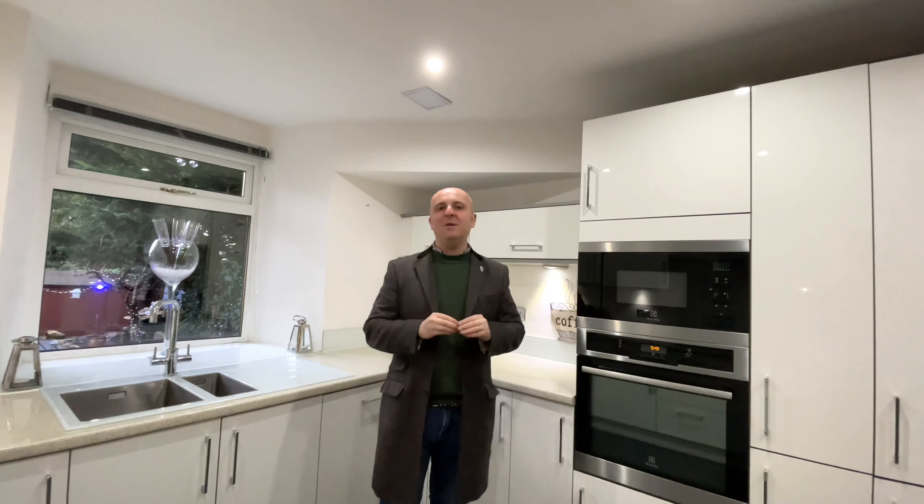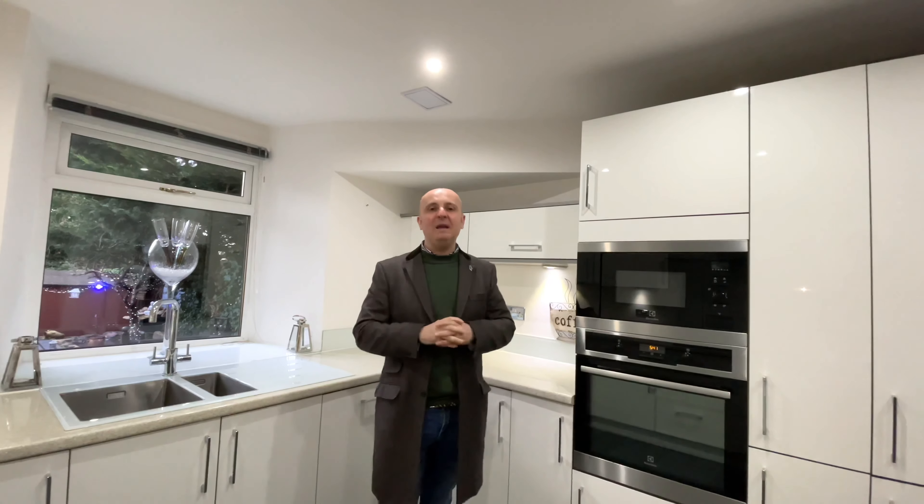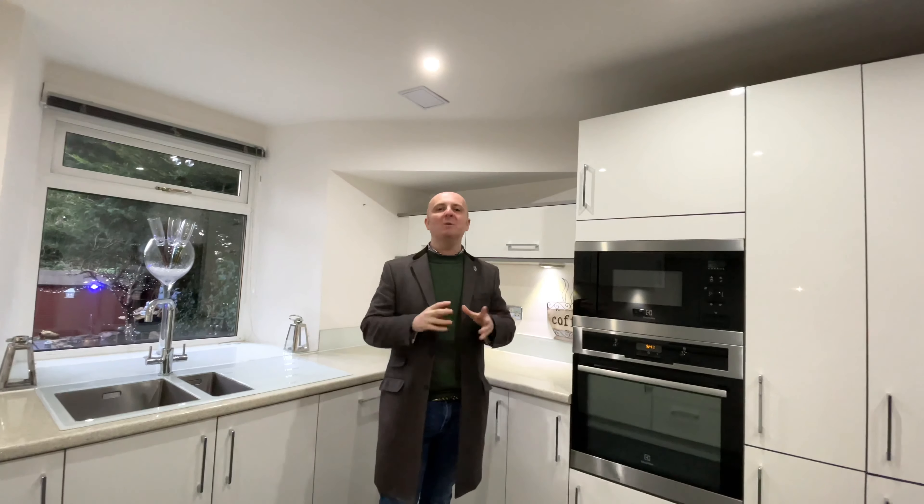As you can see, this stunning family home has been modernised throughout. I love this gorgeous kitchen, but my favourite area has to be the outbuilding of the Home San Martin Bar.